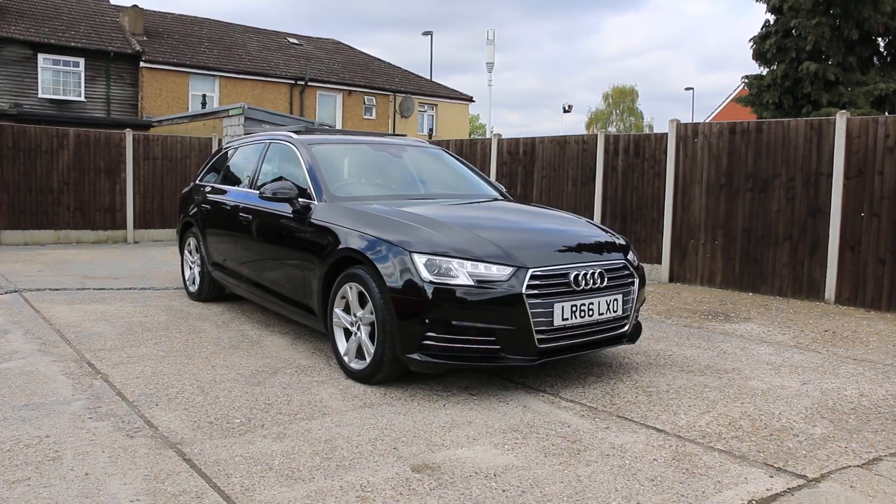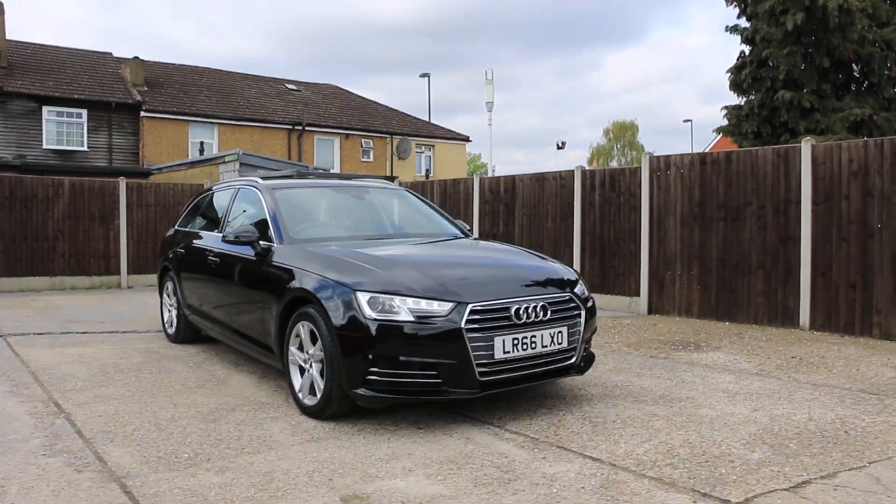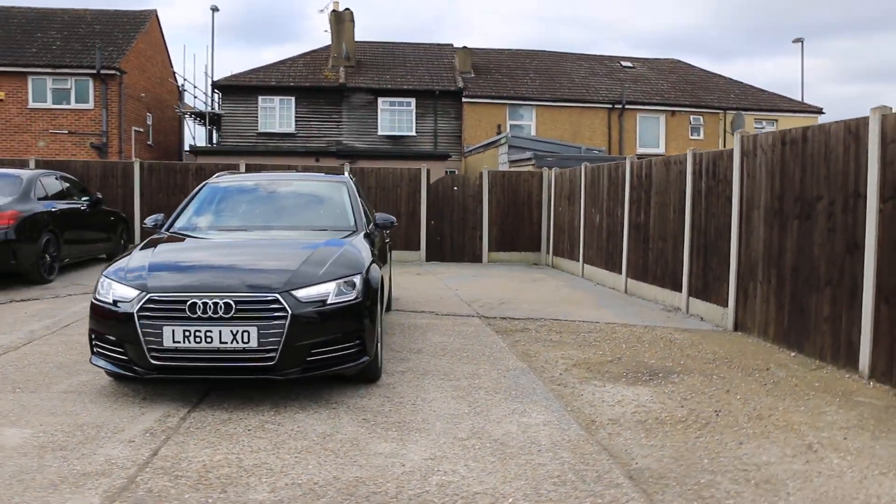Now available at McCarty Cars: Audi A4, 66 plate, 2016, metallic black.